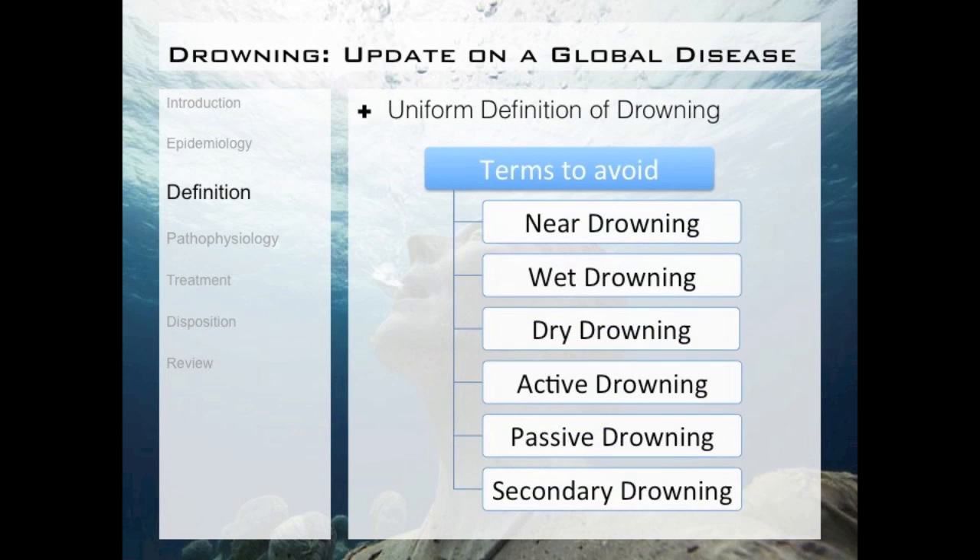The recommendations also included a list of terms which shouldn't be used because they just add confusion. These include near drowning, wet and dry drowning, active and passive drowning, and secondary drowning. Near drowning is by far the most commonly used, but now someone who used to be called a near drowning should be described as a patient who drowns and subsequently has injury or no injury.